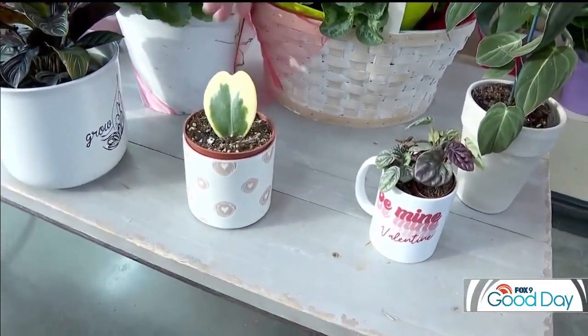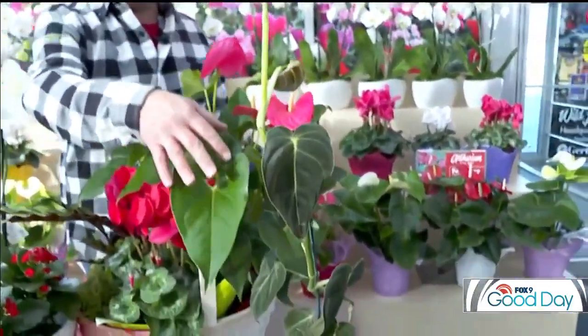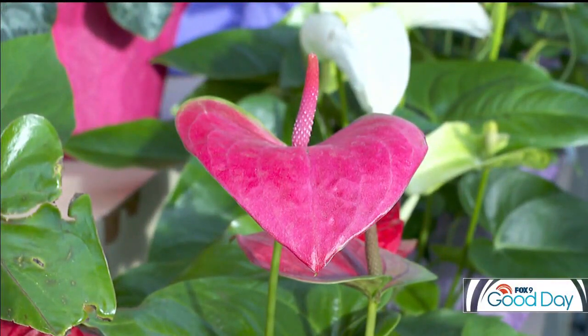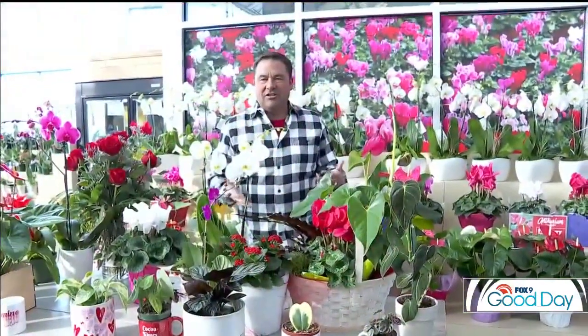The hoya here — again in another coffee cup — is the heart-leaf hoya, kind of nestled in there. And then I also have a philodendron right here with that traditional heart-shaped leaf. With any of these, you can't go wrong. They make not only great Valentine's Day gifts but will also last a lot longer through the season than just a couple of weeks or less.